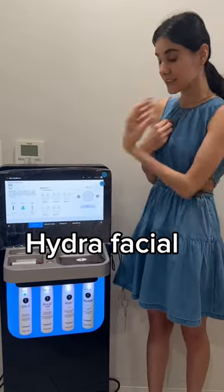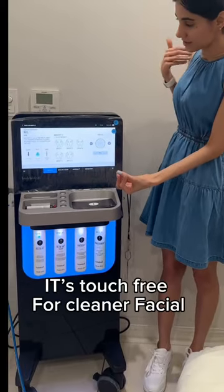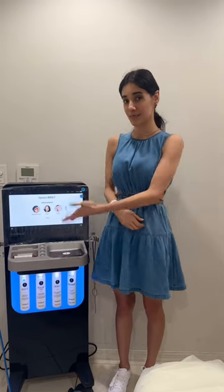It's a HydraFacial — that's the name of the machine. It's touch-free, and it can go a little up and down for brightening and putting collagen on your skin. It's an amazing machine.